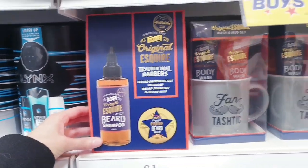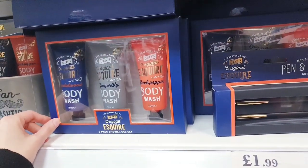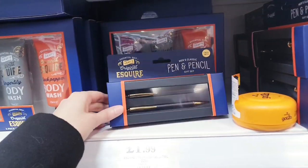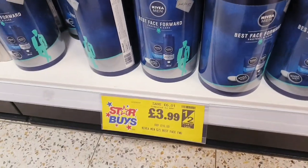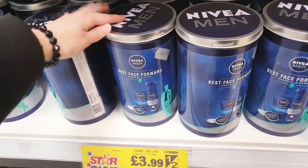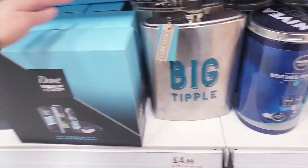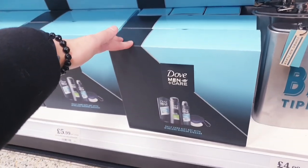This is £1.99. I think this is £1.99 for these three — they look quite expensive as well. This is £3.99, nice gift set there. Some more gift options, this is £4.99. And this is £5.99.